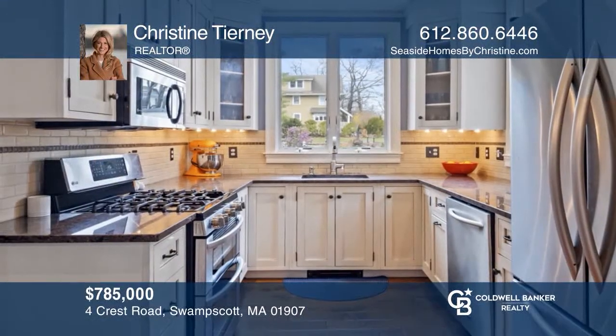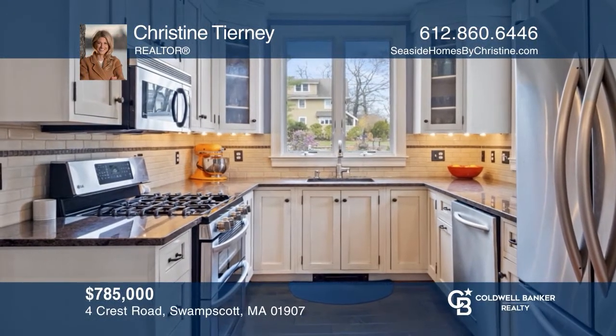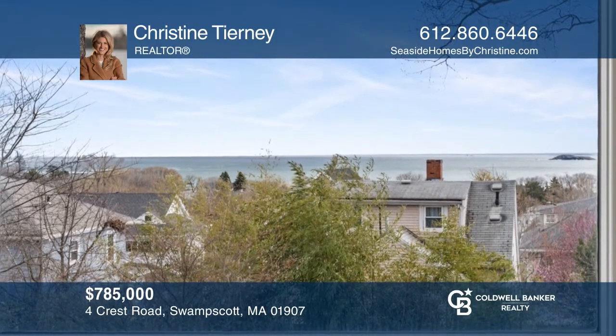This lovely four-bedroom colonial, situated to capture picturesque views, offers original craftsmanship with updated amenities. Don't wait! Schedule a tour with Christine Tierney before it's too late!